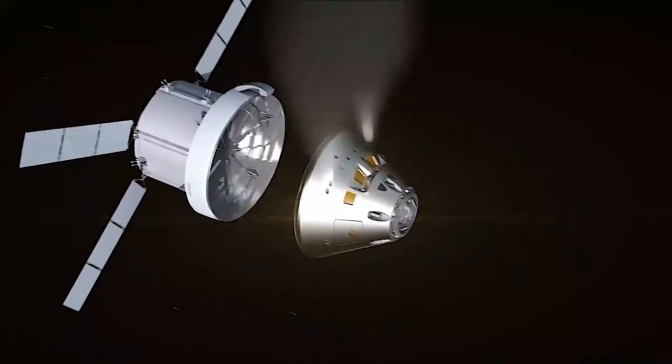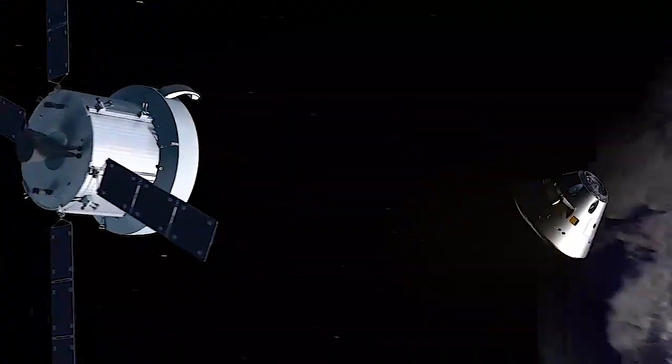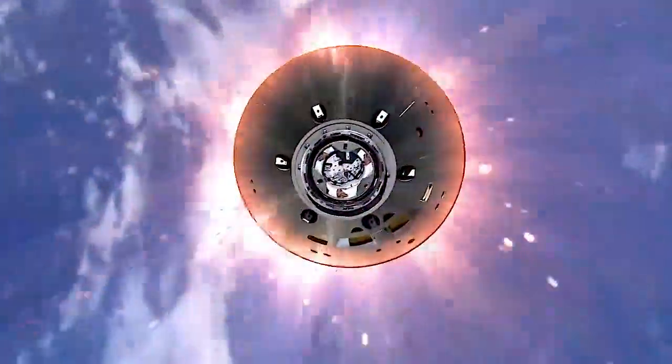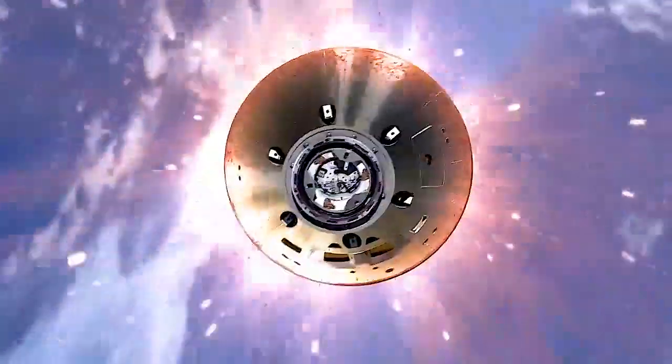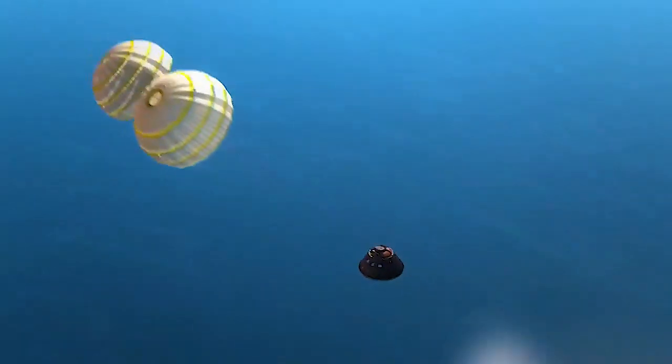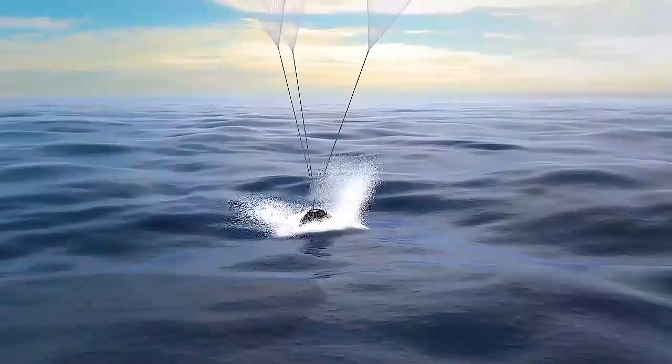After about a month and a total distance of over a million miles, Orion will return home faster and hotter than any spacecraft has before. A primary goal of Artemis 1 is to ensure Orion safely returns to Earth before we fly with humans.